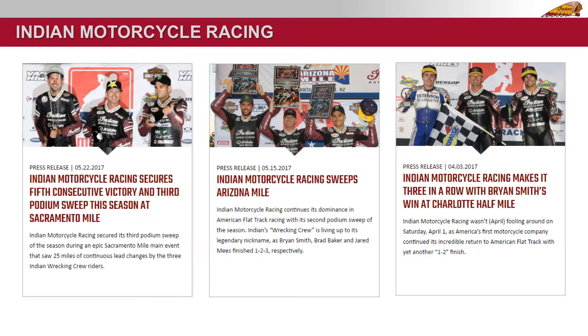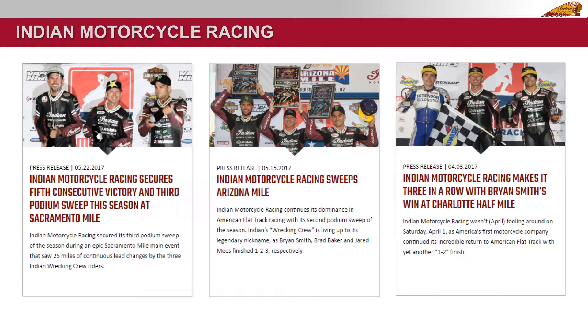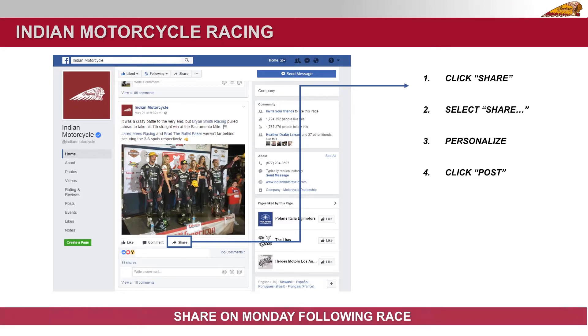Indian Motorcycle racing continues its dominance in American flat track racing with its third podium sweep of the season. One easy way to share this exciting race program to your riders is by reposting our Facebook content on your social media each Monday morning.